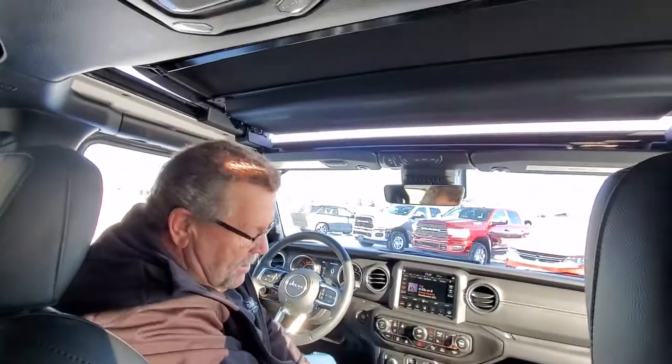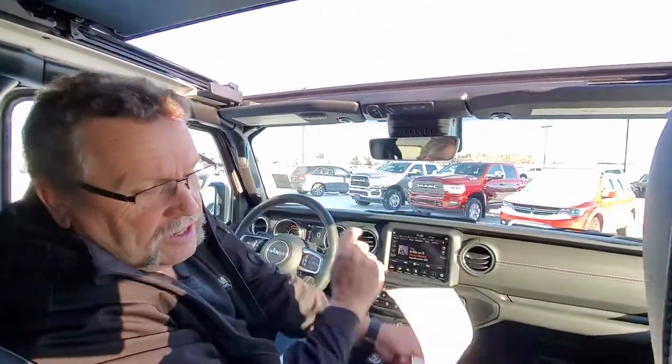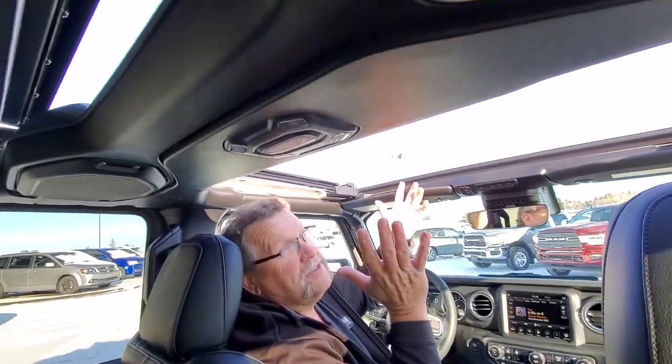So all you got to do is push this little button. Now with this going open, it does come with a little safety guide. You can't open it at minus 4 degrees Celsius and you can't be going over 96 kilometers an hour. You get this whole roof open up like this — it's awesome.